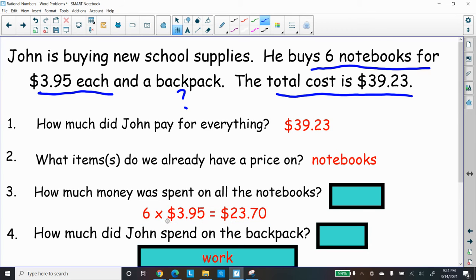Six times $3.95 will be the total cost of the notebooks, which would be $23.70. So the notebooks cost him $23.70.